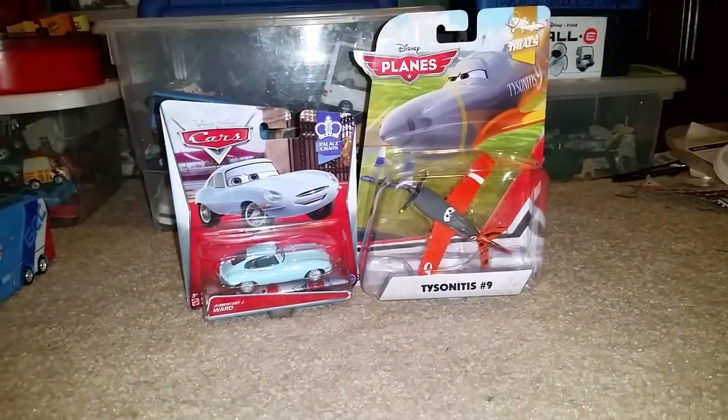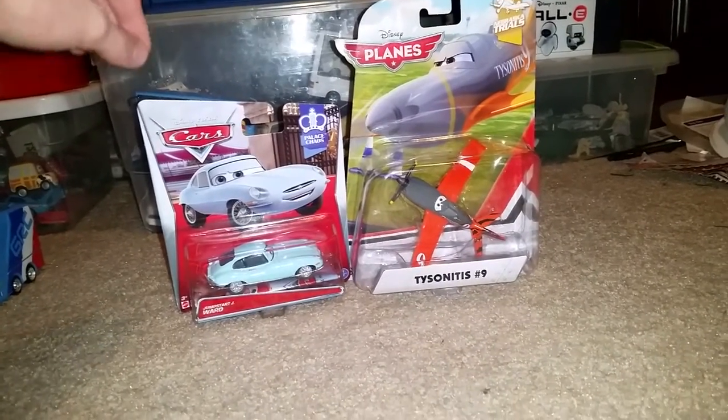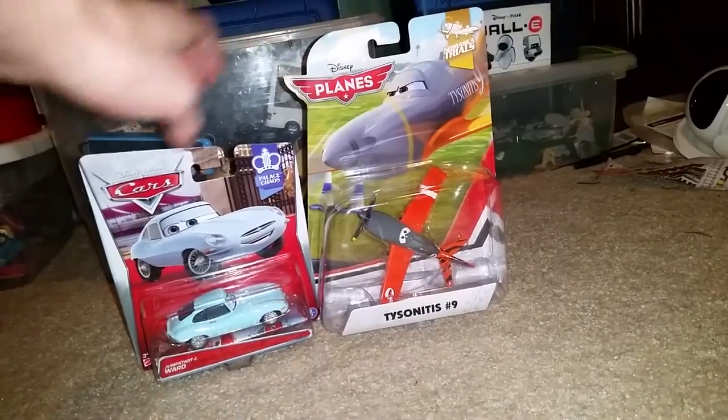Hello Disney fans and welcome to another Pixar Cars and Planes diecast presentation. Today I will review Jump Star Jay Ward and Tyson, which is number 12.